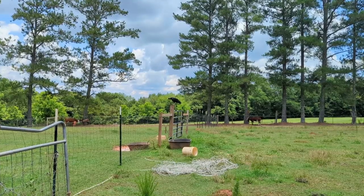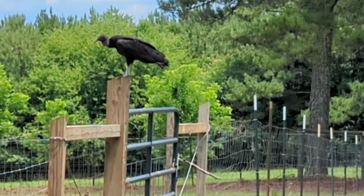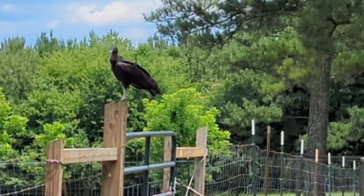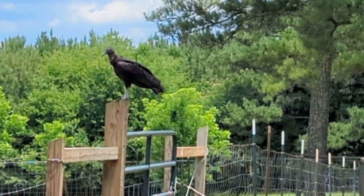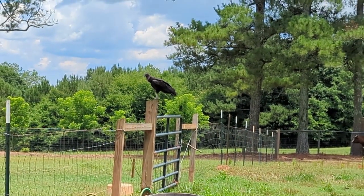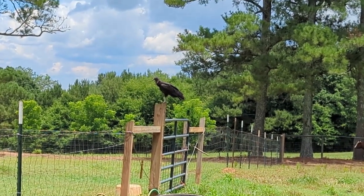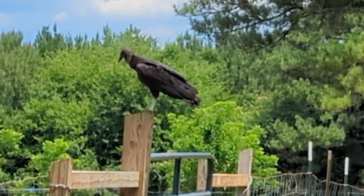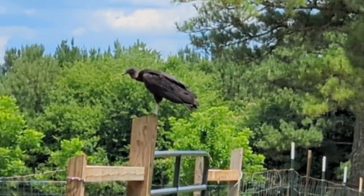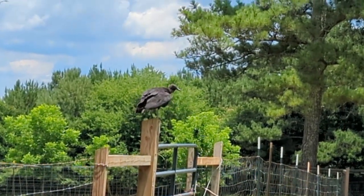Check it out, we have a vulture visiting — as ominous as that could be for some people. We quite enjoy watching them. They do a really good service, helping clean up stuff. And they really do look cool. This guy's just feet away from me, not acting shy at all.